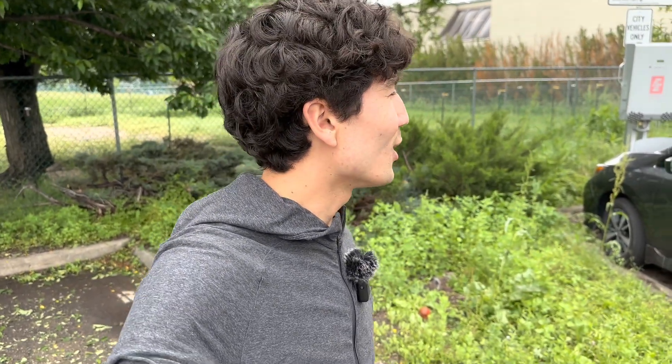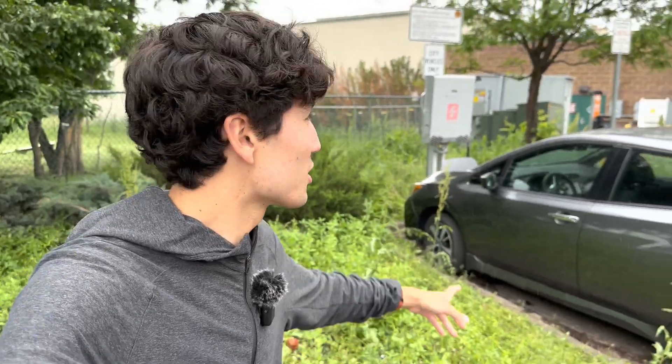Hello everyone, welcome back to Out of Spec Guide. I'm Max and I'm standing in the rain today in Boulder, Colorado at what's called a Fermata Energy Charger to talk about an interesting topic — a feature the Nissan LEAF has that, believe it or not, no other modern electric vehicle in the U.S., including Teslas, has.